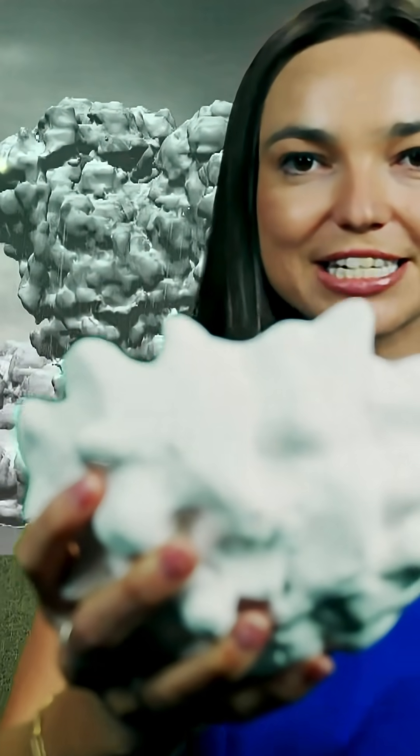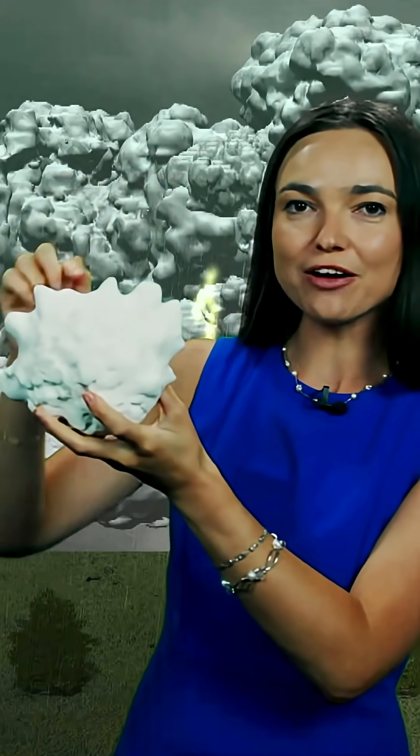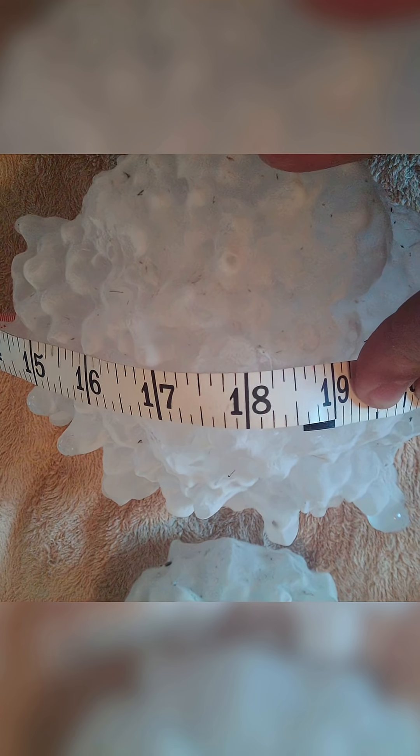This is the largest hailstone ever recorded in America. It's massive. If you take a tape measure and measure the diameter of it all the way across, it's about eight inches long. But if you take that tape measure all the way around this stone, the circumference is over 18 inches long.